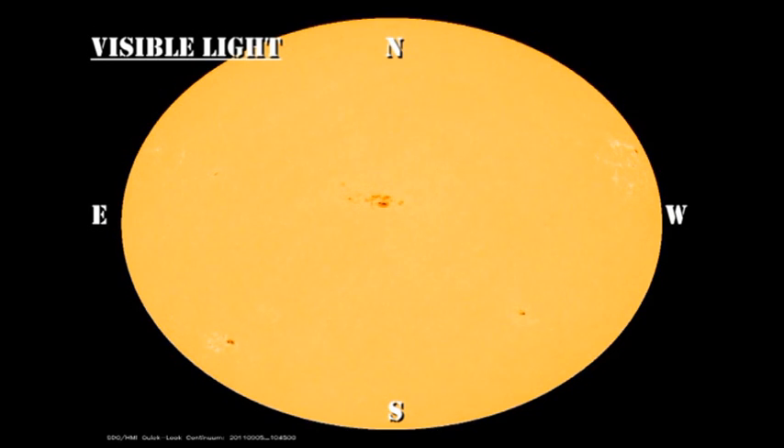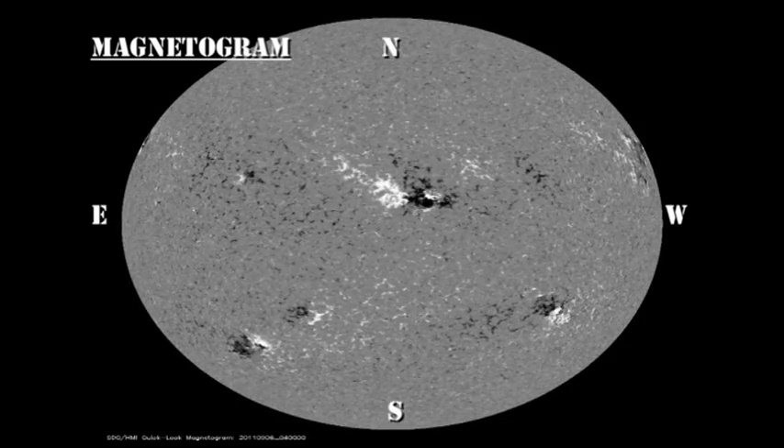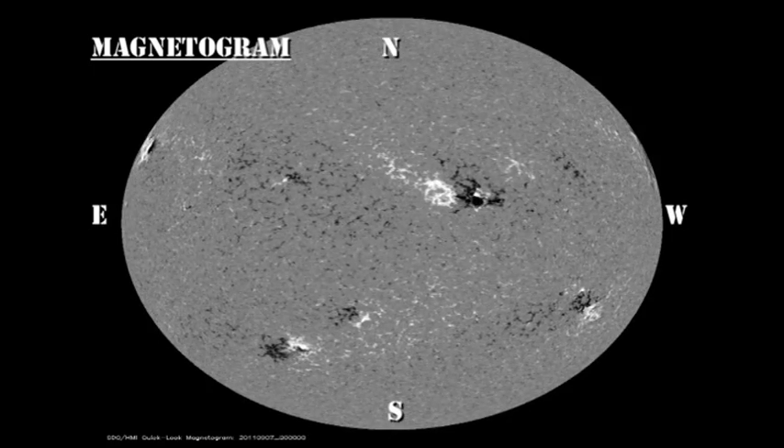Now let's try to pull all this together by looking at the continuous evolution of these regions over the last 48 hours using the sunspot and magnetic movies from the HMI instrument on the Solar Dynamics Observatory. Here I think the most profitable area to look at is region 1283 near the disk center, and look at the formation and merging of those two regions that I talked about earlier.